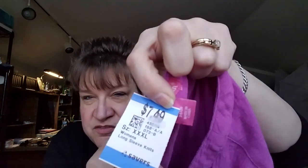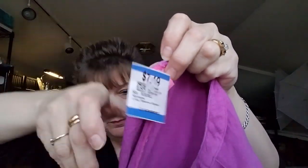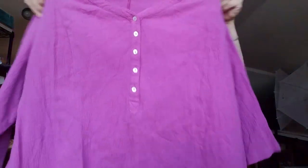This one is a Woman Within, it was $3.75, size 4X. It's kind of a crinkle cotton with a hanky hem on the bottom, three-quarter sleeves, very cute. It's got a button-down with shell buttons — I thought that was very adorable. It's like a dusty purple; it looks a little brighter on camera than it is in real life.